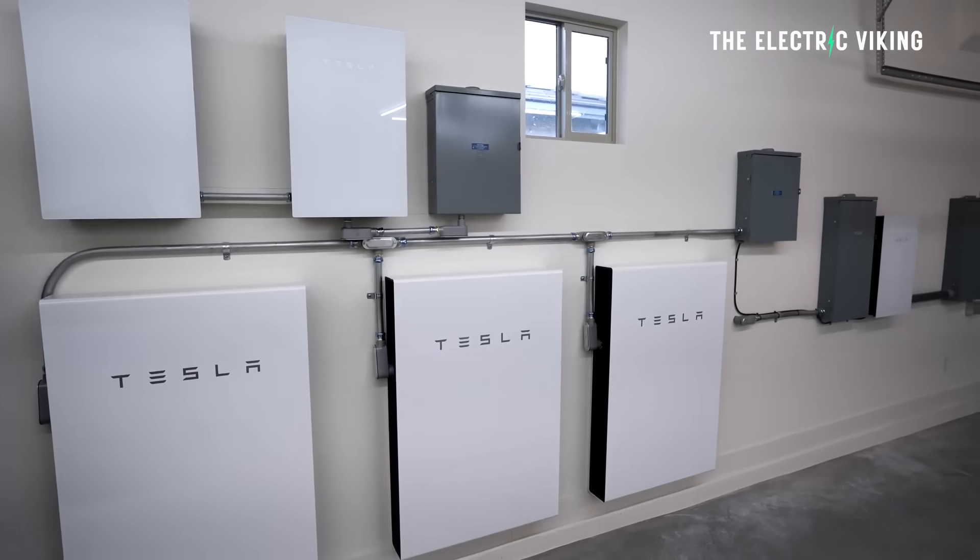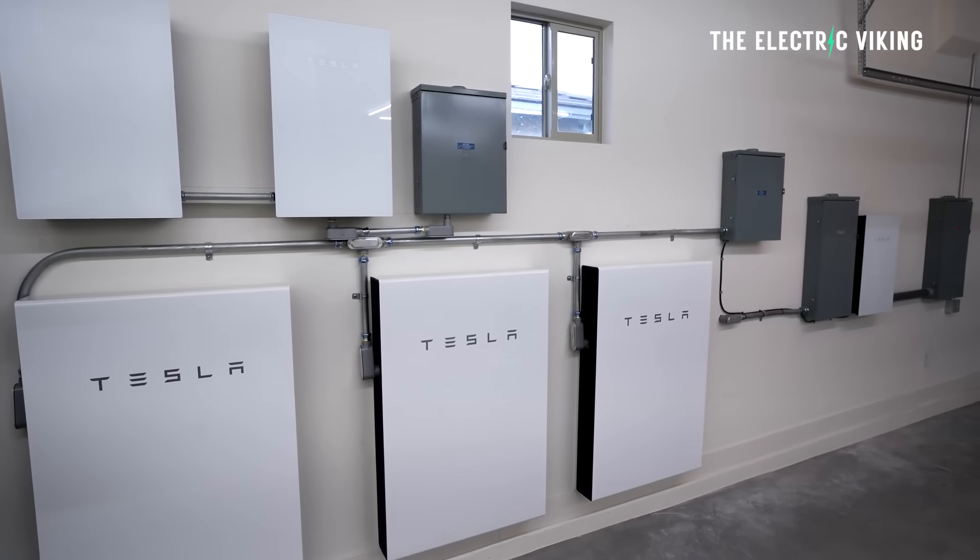Hello, my friends. Welcome to the channel. I'm Sam Evans. You're watching The Electric Viking. Great to have you with us. I should point out that I'm personally going to get a home battery pretty soon, and I'm not going to get Tesla and I'm not going to get BYD's home battery. I'll explain why that is in a future video.